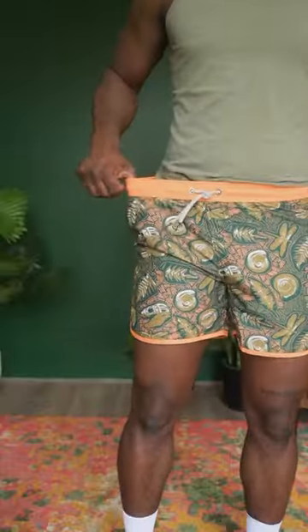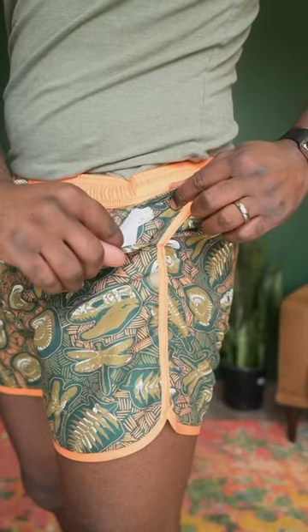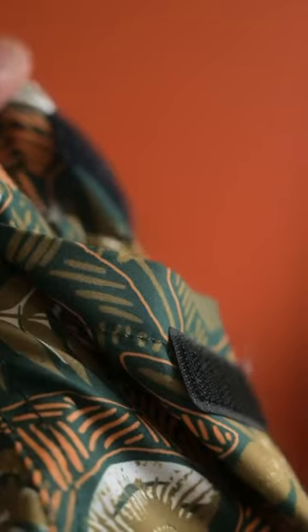I am 5'11", about 200 pounds, and I got a size large. They fit great. The pockets on the side are a little small, but the back pockets, they're fine. They're also velcro, so.